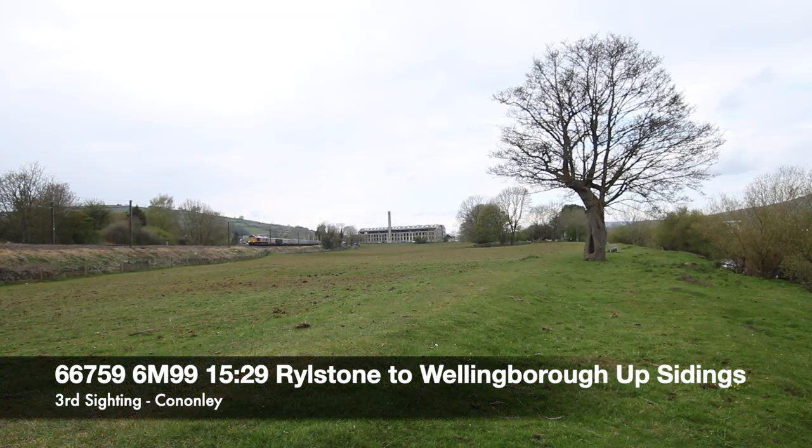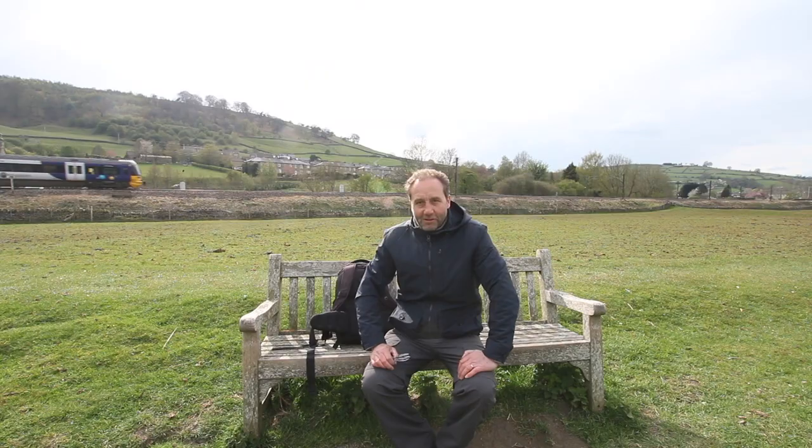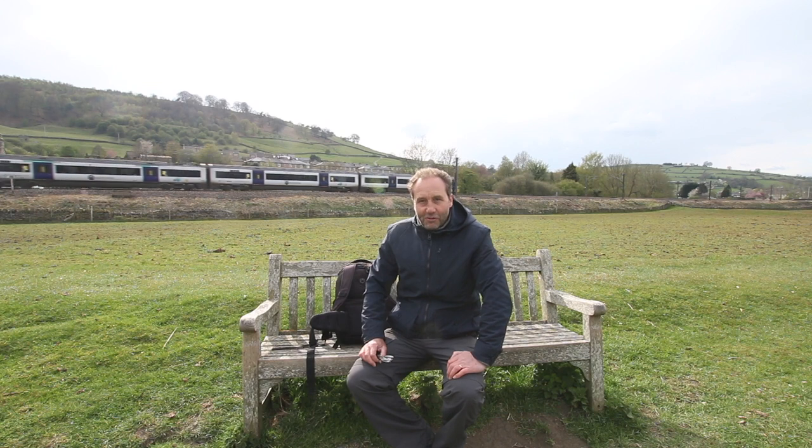I found the path to the other side of the crossing at Cononley and I'm waiting for the Class 66 that we just saw up on the Rylestone branch to come past. I need to find somewhere to get a shot and set something up quickly because I think it's already on its way. Unfortunately I didn't get to the spot in time, so I didn't get the photograph — but I did get the video. Still, a useful spot to scout out with a few options for next time.